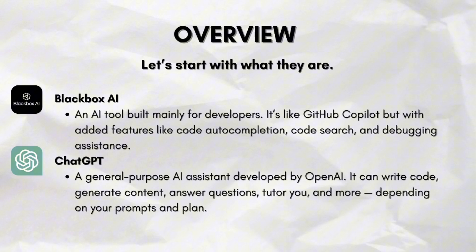ChatGPT, on the other hand, is a general-purpose AI assistant developed by OpenAI. It can write code, generate content, answer questions, tutor you, and more — depending on your prompts and plan.